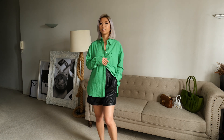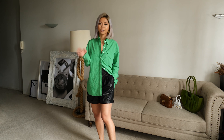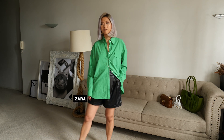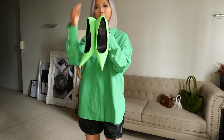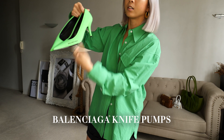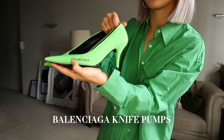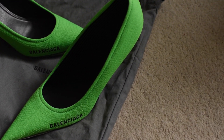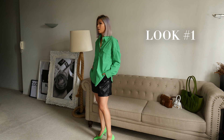Ta-da! So I'm wearing this with leather shorts. Another thing I will always stock up on is leather shorts, leather pants, leather skirts — I just think they are really timeless as well. This is from Zara, from many years ago. So let's try this with Balenciaga heels. Love something pointy, and they have a really nice logo on the side as well. This really elongates your legs. So this is look number one.